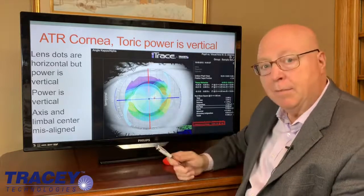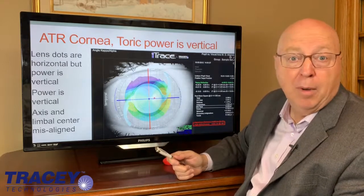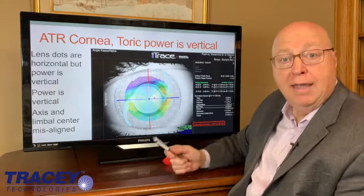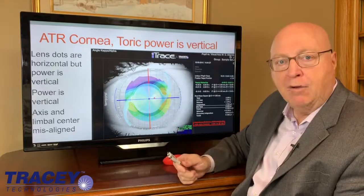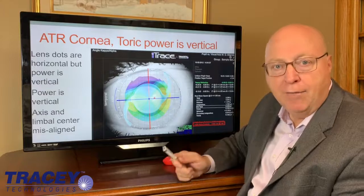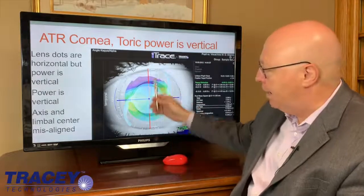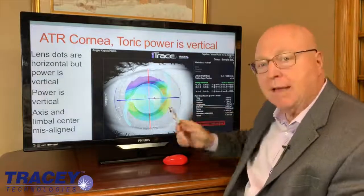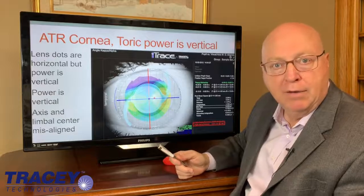When you have a decentered astigmatism, what high-order aberration does it cause? It actually causes coma. The result of coma is blurry vision or double vision. Think about how tragic this would be when you do a perfect surgery with the exact right lens, exactly orientated to the steep axis of the cornea, and the patient is complaining of blurry vision or double vision.